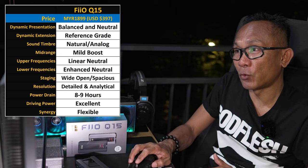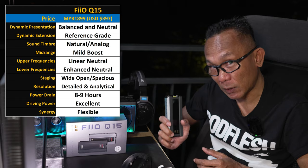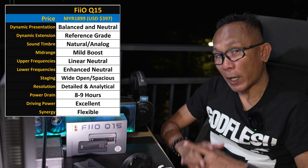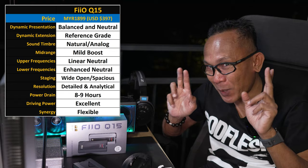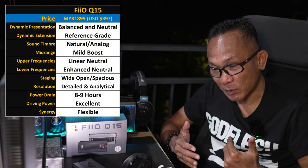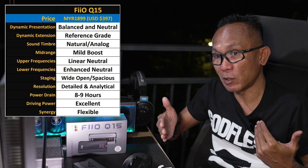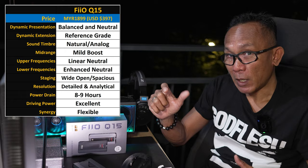Looking at my notes for this Q15: first, it is definitely something I would consider balanced and neutral — or close to neutral. When I observe the midrange, I can feel there's a slight coloration. Despite being neutral, it is mildly boosted. If you're familiar with AKM or R2R devices, there's a bit of a frontal presentation in the midrange, especially for lower-frequency vocals like contralto or baritone male vocals. There's an emphasis on the sound note itself — it feels a bit more frontal, especially listening to Diana Krall, Morrissey, or Nick Cave.